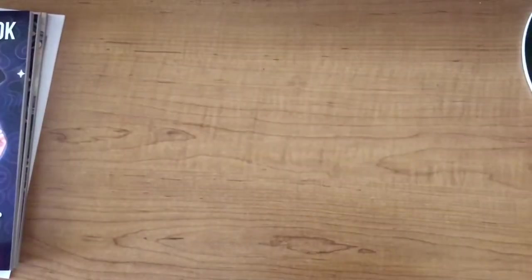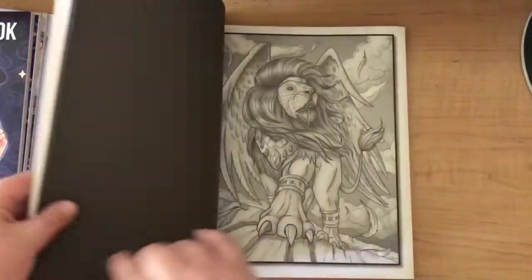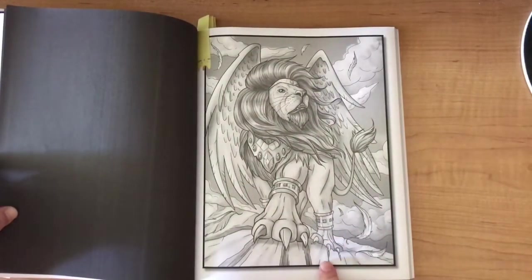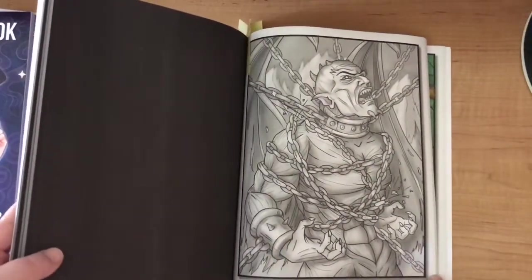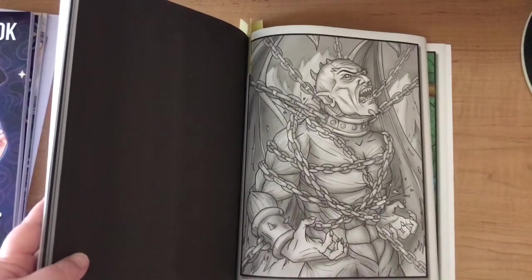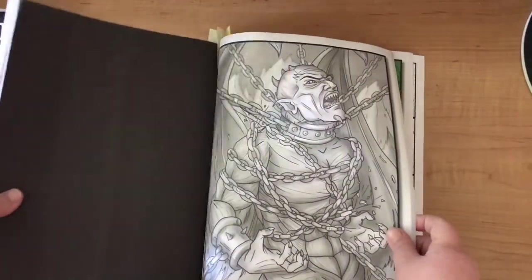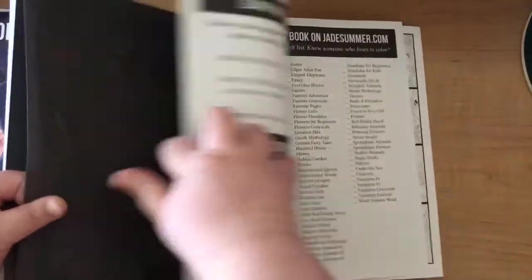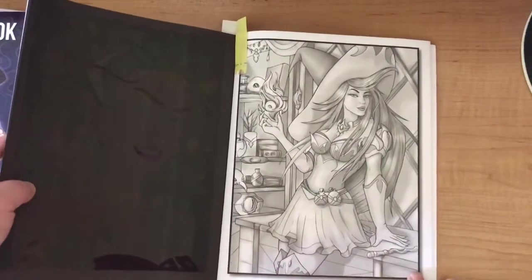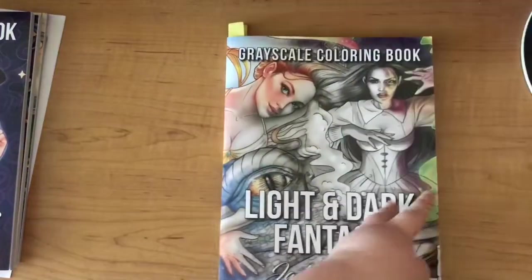Then we have Light and Dark Fantasy - the grayscale edition that combines the two. I have three pictures picked out: firstly the lion, then this scary-looking character - I want to play around with silver on his chains and maybe do him in a vibrant green. I could see a gargoyle, but I'm not really sure what he is. And then the last one is the witch, which looked like a simpler page, though I didn't think it would take me so long if I choose to do her.